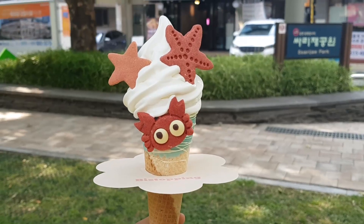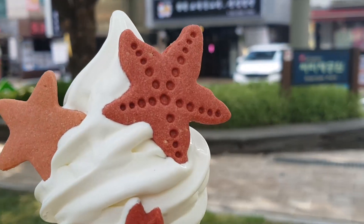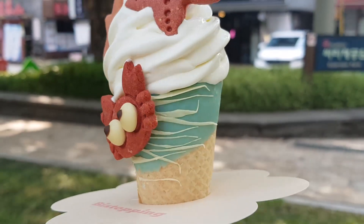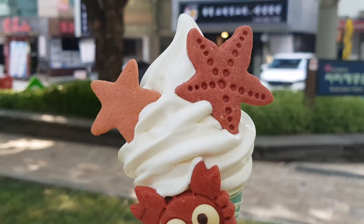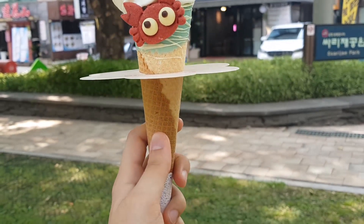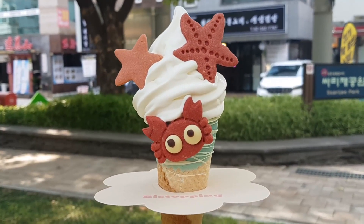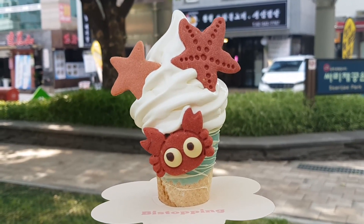This is the ice cream that I ended up getting — isn't it super cute? I chose these two cookies, two starfish, and then the cone. I went with the crab cone, which has a beach and water design — super cute. I just got the classic milk ice cream to go with it, and the cone itself is a waffle cone. I'm going to try it now, super excited. By the way, this costs about 6,800 won, so almost seven dollars, which isn't too bad.